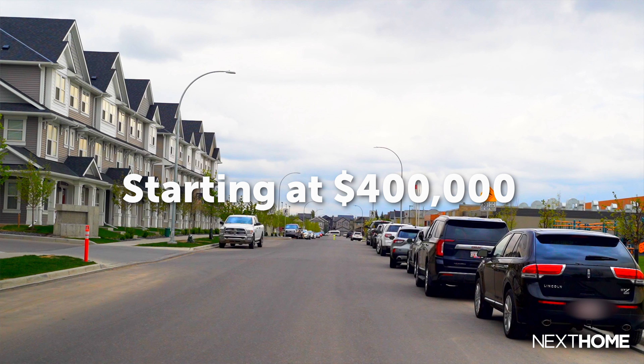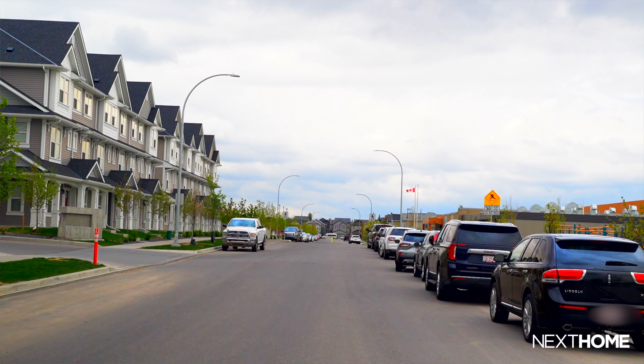Copperfield, from an affordability standpoint for Southeast Calgary, is on the lower end of all the communities. For brand new townhomes, you can still buy homes here in the 400s. When you get into some of the other communities, you're pushing the upper fours or low fives. So a great starting product for us here in Copperfield.